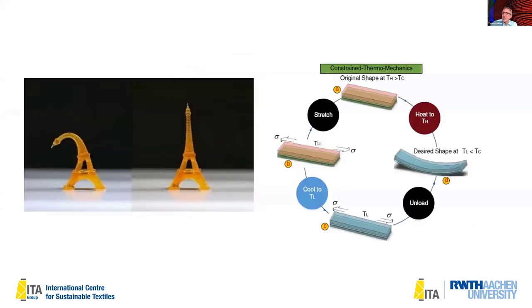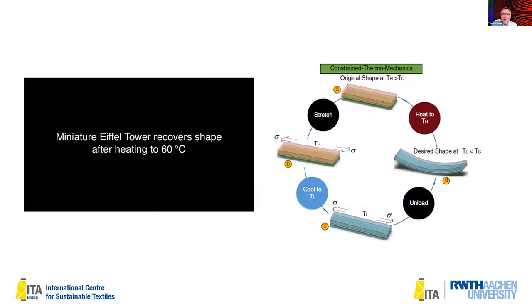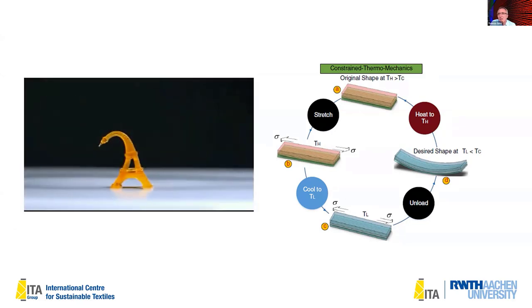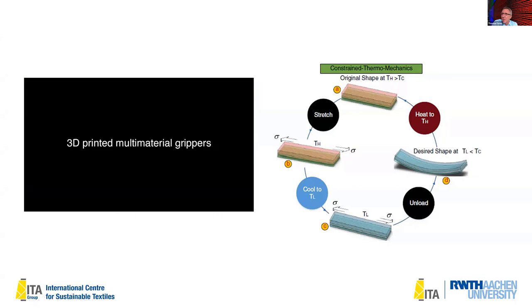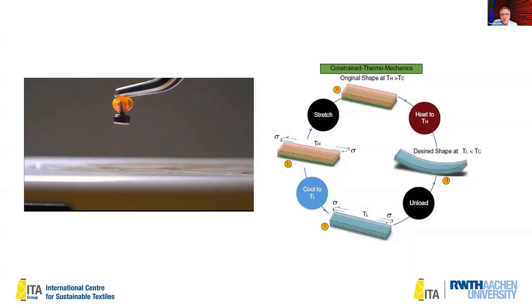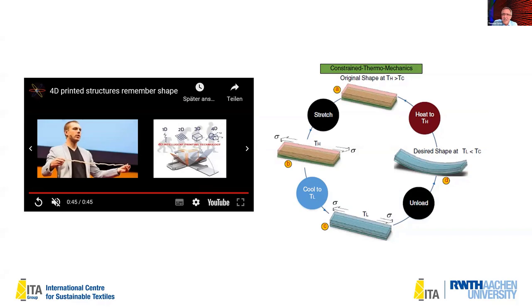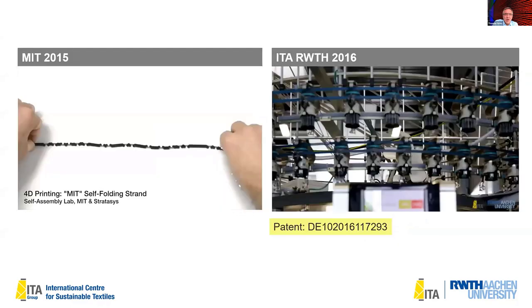4D materials — which is what this entire conference is about — means that you print in 3D but you print a material which changes its shape due to a stimulus; a shape memory polymer in this case. The question is not only for fancy demonstrations, but can you use 4D materials as a gripper? You can use the 4D material directly, or use the tension and bars as a kind of mechanical reinforcement — and this is more or less what nature does.